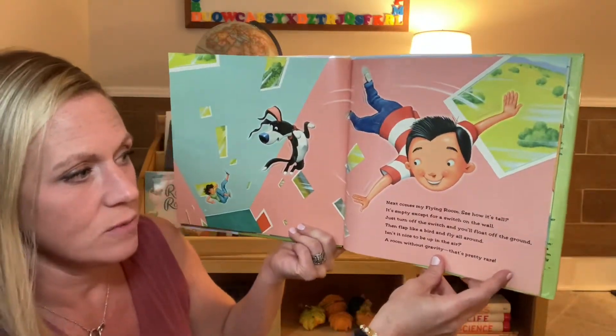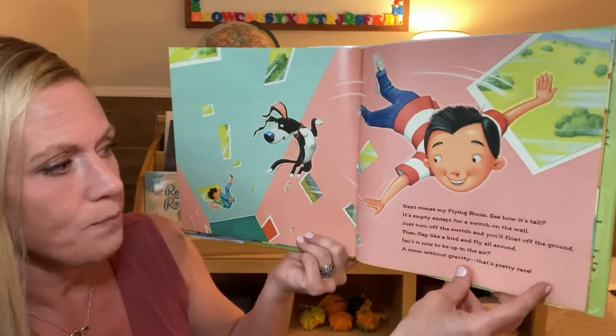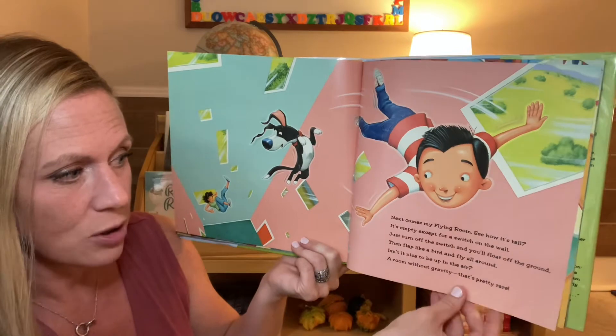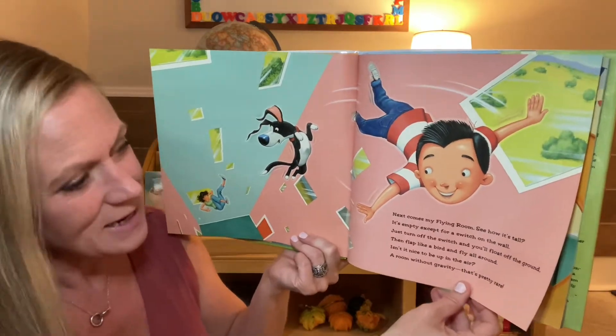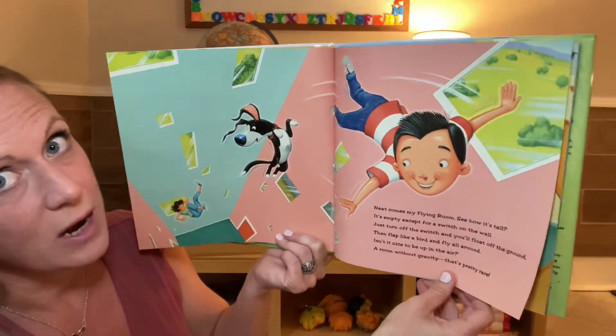Next comes my flying room. See how it's tall? It's empty, except for a switch on the wall. Just turn off the switch and you'll float off the ground, then flap like a bird and fly all around. Isn't it nice to be up in the air? A room without gravity, that's pretty rare.